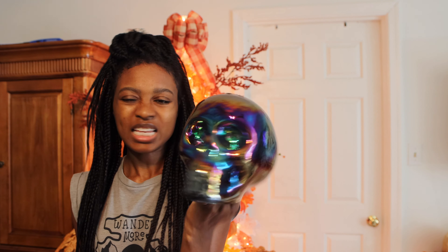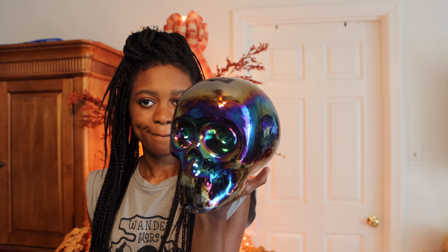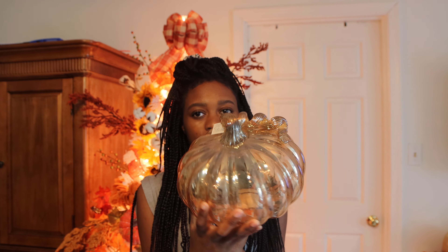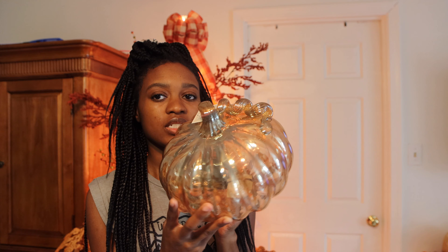I have another one — I think this came from Marshall's or HomeGoods. They tend to have the same stuff. I'm not sure if I showed you this in the last video. And then I have the 'Creep It Real' one, but I think I might just show the green side — I think this is really cute. I purchased this elegant-looking glass pumpkin and got it for either our living room or our kitchen, maybe the den. I really liked it. I just have to make sure it's not somewhere that can be knocked over.